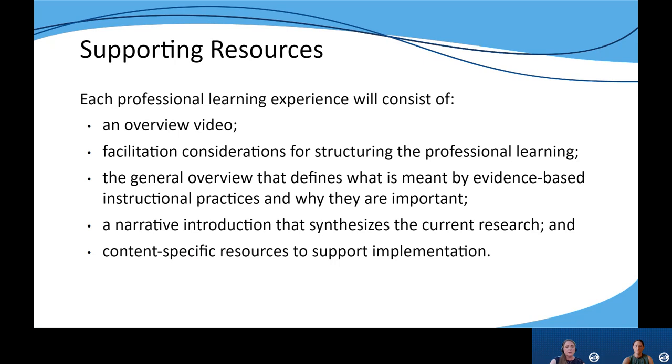For each of the six professional learning modules, we will be releasing a video overview, facilitation considerations for structuring the professional learning, a general overview which helps educators gain a better understanding of each EBIPs and its importance, an introduction to the released EBIPs and what the research currently says about it, and content-specific resources that support implementation — specifically how you can implement this EBIPs for math, reading and writing, science, and social studies.